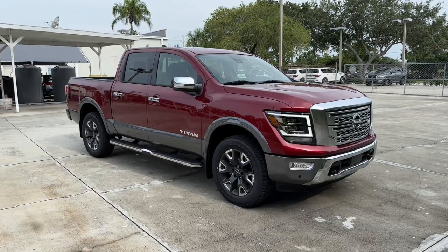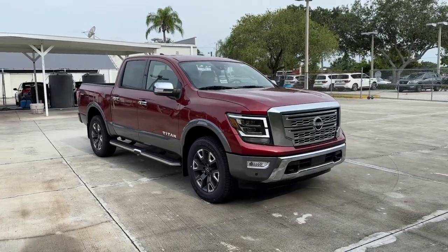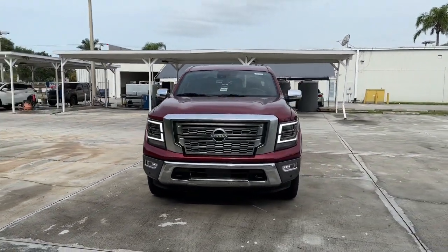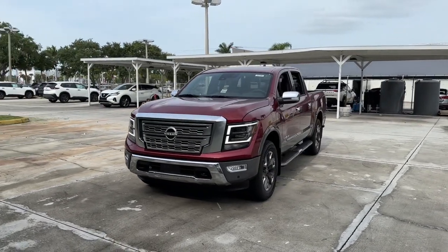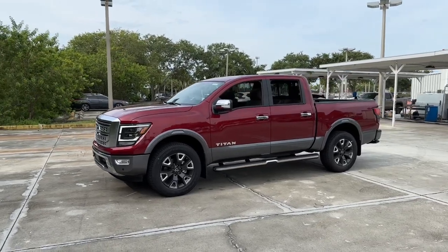Here is a wonderful 2023 Nissan Titan. Get the job done right with this mighty Titan. Full-size strength meshes with interior refinement and the latest tech to give you the edge in all your endeavors. The following are some of this vehicle's highlighted options.